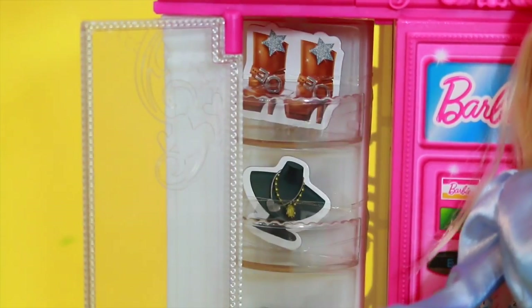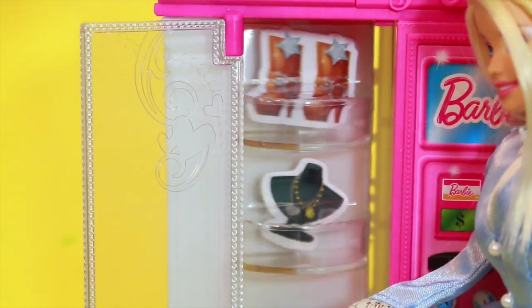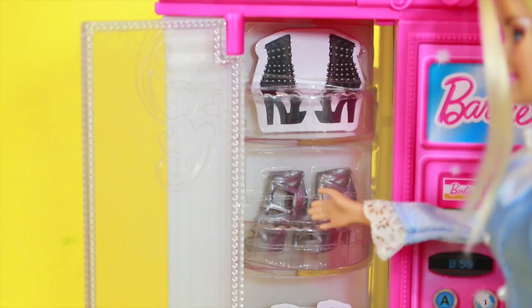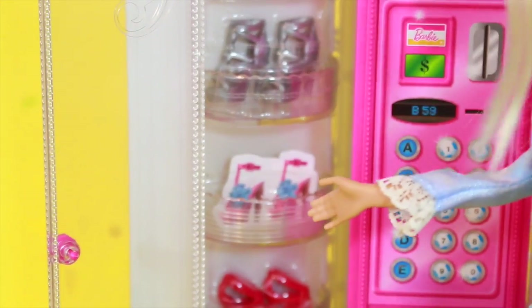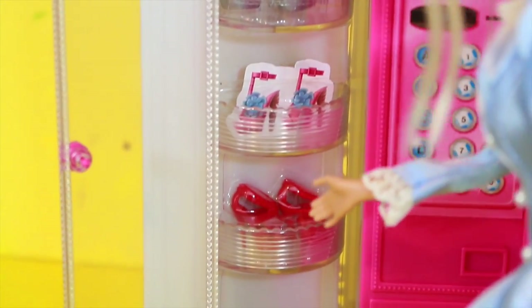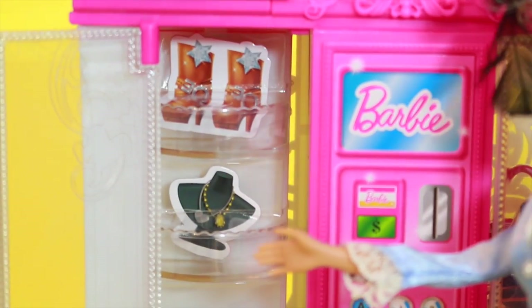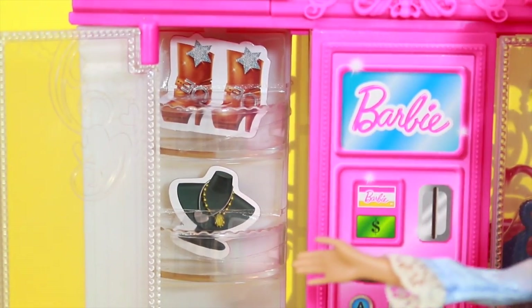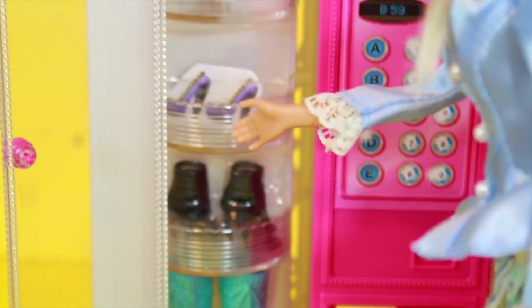Let me show you this awesome fashion vending machine. It's kind of like a closet, only cooler. Just look how many shoes they could put in here. This machine came with some shoes and some purses - I love those silver shoes and the red ones. That's going to match a lot of my outfits. You can turn this thing right here, and there's some cutout of shoes - I don't know why they did that - and some jewelry.